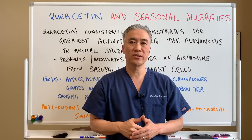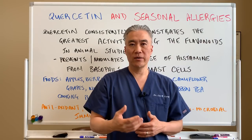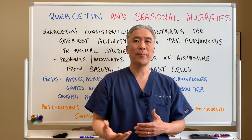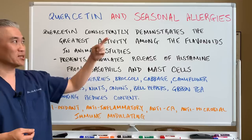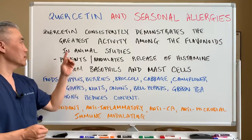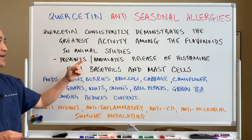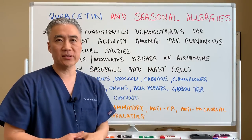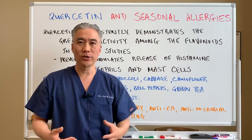Here in the Northeast, the trees and flowers are blooming and there's pollen everywhere. This is when people get allergic rhinitis — runny nose, itchy eyes, etc. So how do we combat that? During the season, we like to use quercetin. Quercetin consistently demonstrates the greatest activity among the flavonoids in animal studies for allergies or release of histamine. It prevents and modulates the release of histamine from basophils and mast cells — the two cells that release histamine into our bloodstream, creating that itchy, runny nose sensation.